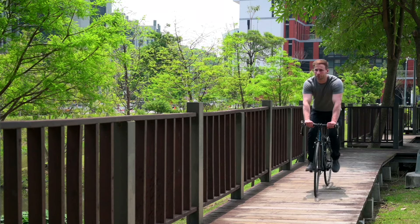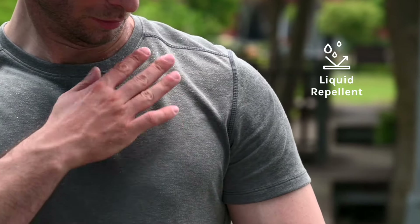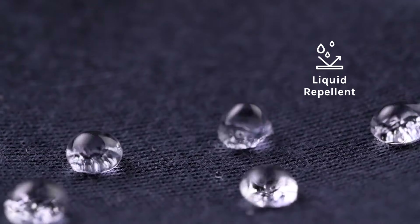Yesterday, he got splashed in his shirt while he was riding the bike. Joe simply brushed it off his chest and moved on like nothing happened. The fabric of his shirt is actually stain repellent.